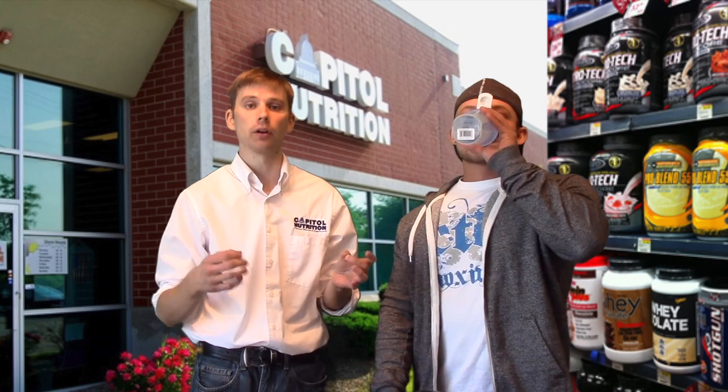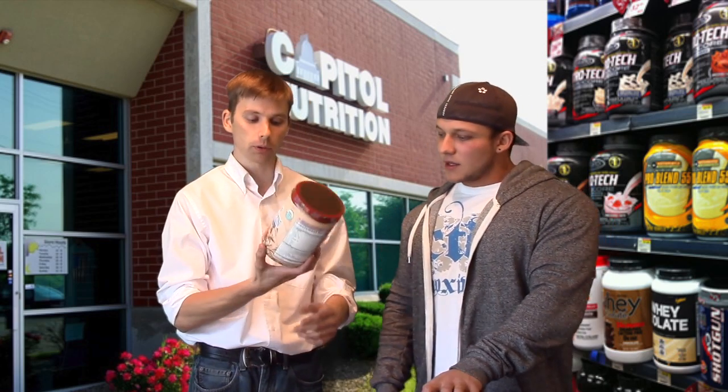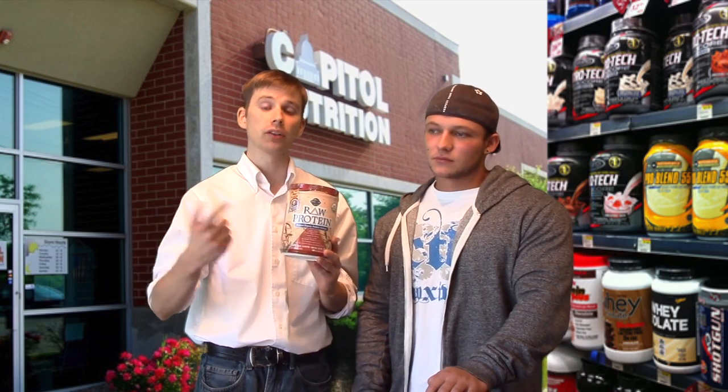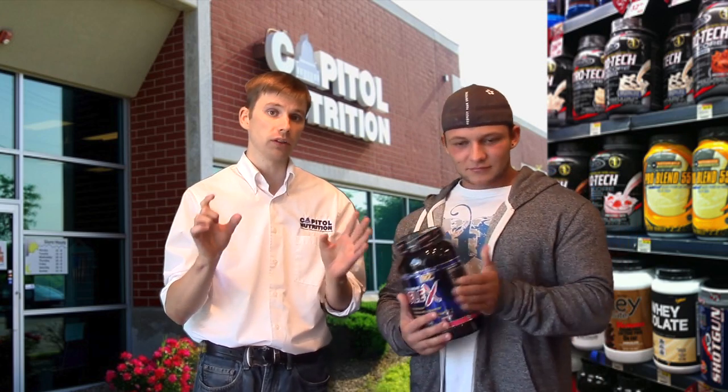80% of your energy goes into digesting food, so the digestive process takes up the majority of your energy for the day. That's why easily digestible proteins like Garden of Life's raw protein or whey protein are so beneficial. When whey protein first hit the scene, it was awesome because it digested really fast, was a rich source of branched-chain amino acids — which make up one-third of your skeletal muscle tissue — and people noticed increases in strength and recovery.